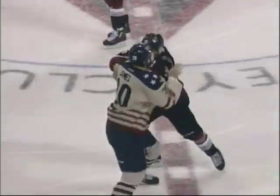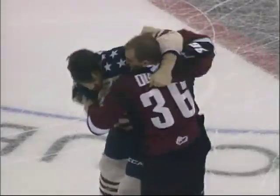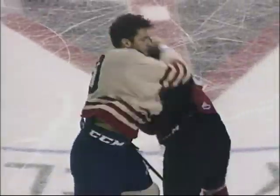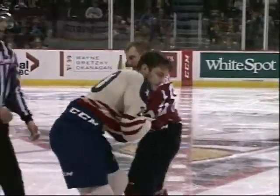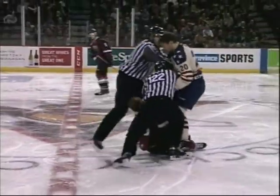Now we've got a fight. Here's James and Audgers coming together at center — they're tied up. Audgers trying to get the right hand free. He knocks the helmet of James off and catches him with the right hand again. James trying to come around with the right. Audgers protecting himself well, trying to get his right hand free. Both of them tied up pretty tightly here. Now James landed a big right hand and knocks Audgers to the ice.